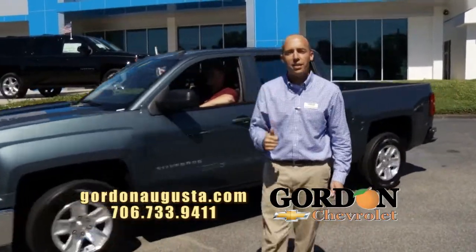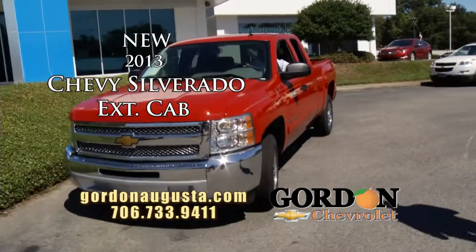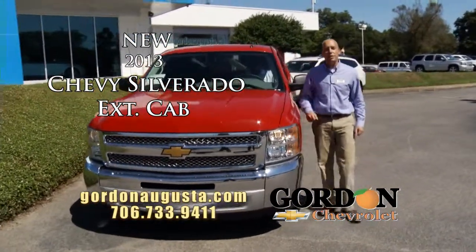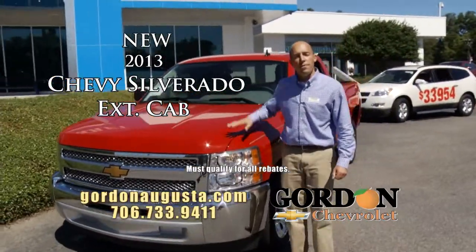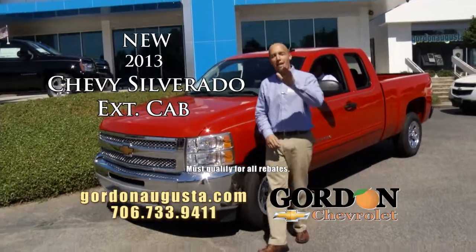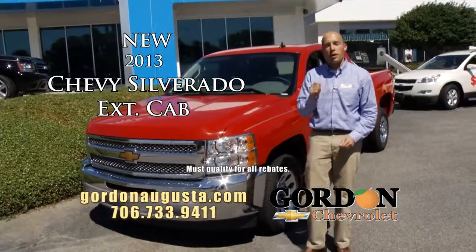Coming up behind that — if you want a deal, take a look at one of our remaining 2013 Silverados. This extended cab has all the power options you're looking for, great V8 engine. How about rebates up to $5,500 on these trucks? That's on top of final weekend savings — think of the money you're going to save and the payment you're going to get.